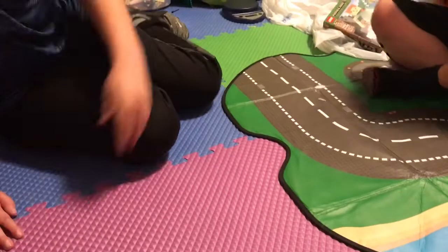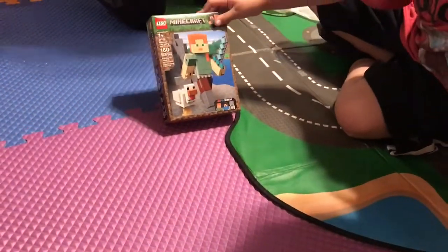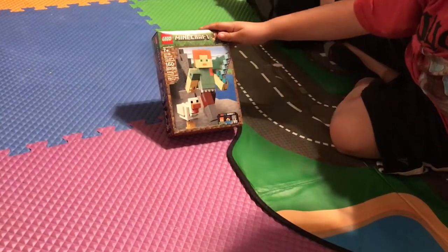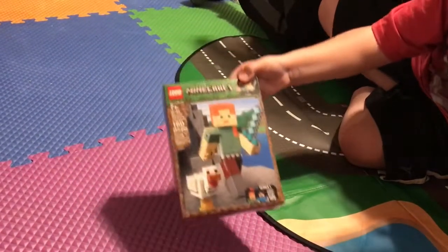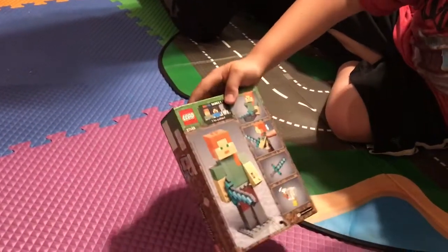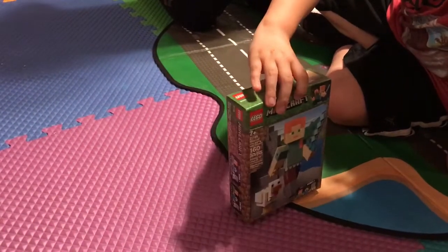Next we have a Minecraft set — Minecraft Alex Big Figure with Chicken. The set number is 21149, and it has 160 pieces. Here's the front, and then the back — it doesn't really have any separate minifigure characters.